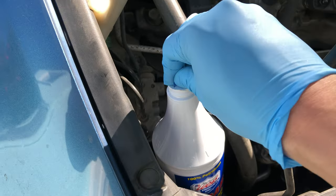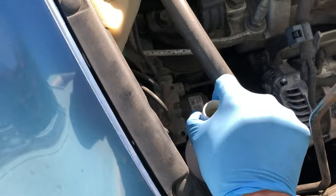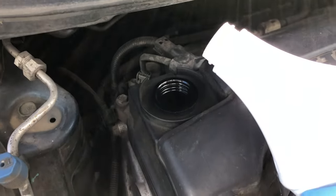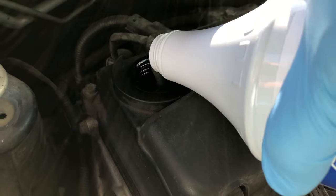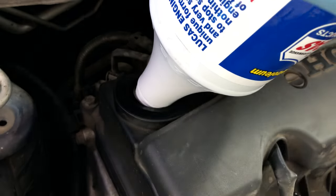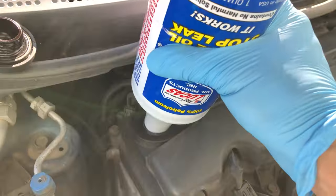We're going to use the whole bottle. All we need to do is pull the cap off. These Lucas products are always pretty sticky and thick — that's just the consistency of it. So we're just going to take our bottle and pour it directly into the engine oil. Just pour it in there, give it a couple of squeezes, flip it upside down into there, and just let it drain into the engine. Give it a couple of squeezes and we'll just wait.